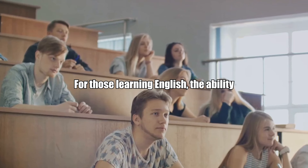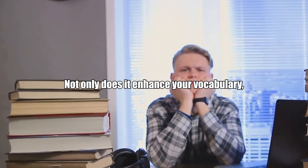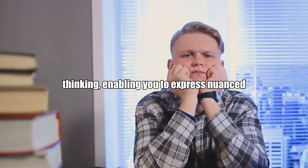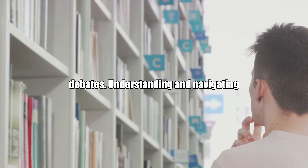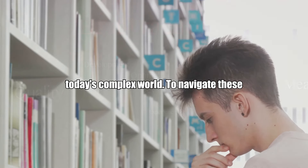For those learning English, the ability to discuss these dilemmas is paramount. Not only does it enhance your vocabulary, but it also sharpens your critical thinking, enabling you to express nuanced views and engage in sophisticated debates. Understanding and navigating ethical dilemmas is a critical skill in today's complex world.